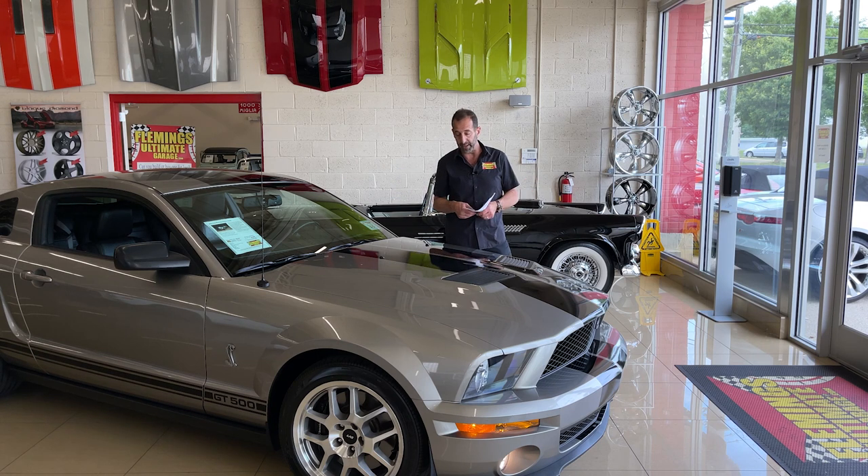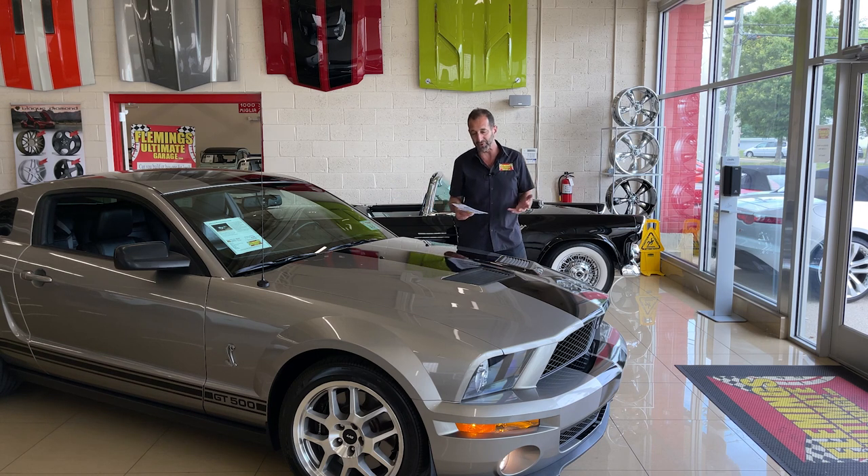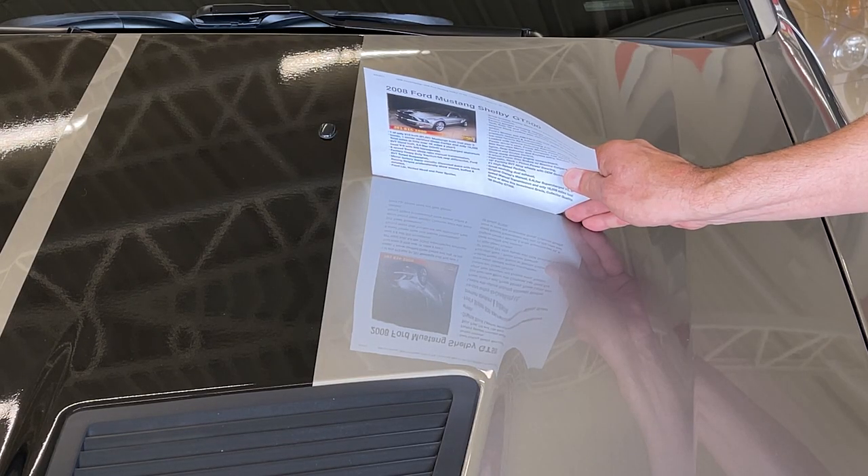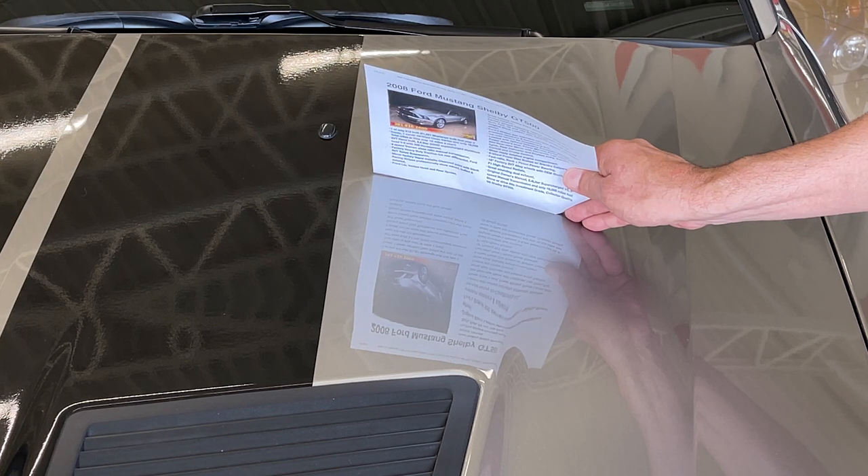I love the color. The metallic in this paint is fabulous — when you see it you'll go, wow, that looks really good. It looks great in video, good in pictures, and just as good outside.